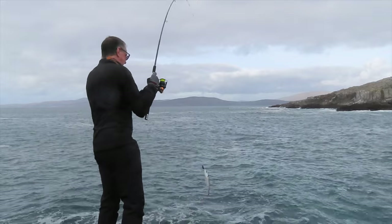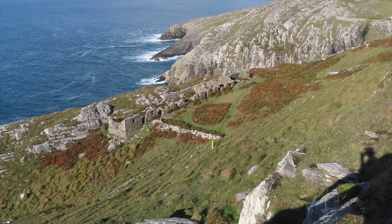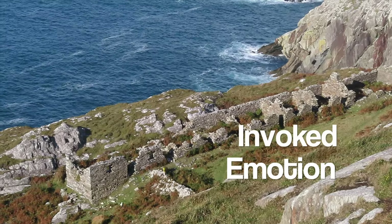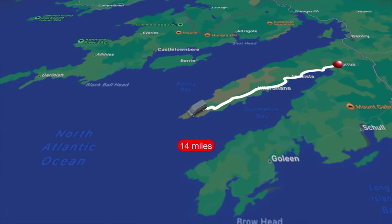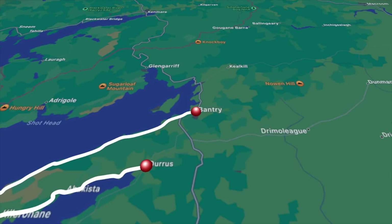The locations have been chosen maybe for a simple view, a walk, or a place of interest that has simply invoked an emotion and a memory for us. This is the third video in the top three location series, and it covers the smallest of the southwest peninsulas, called the Sheepshead Peninsula.